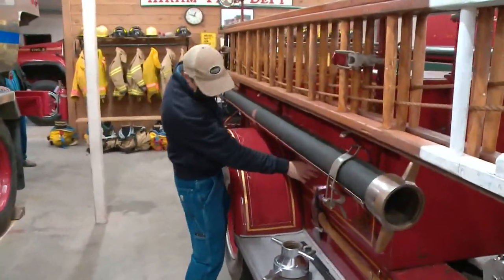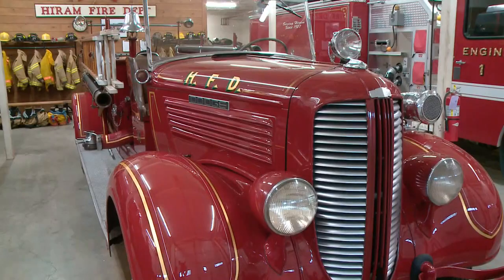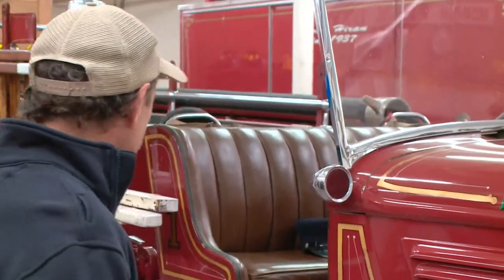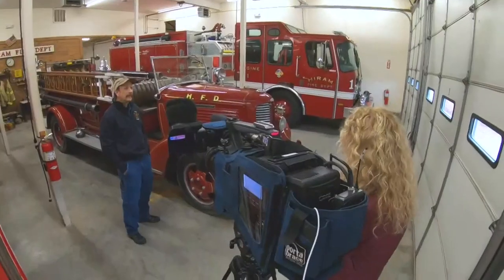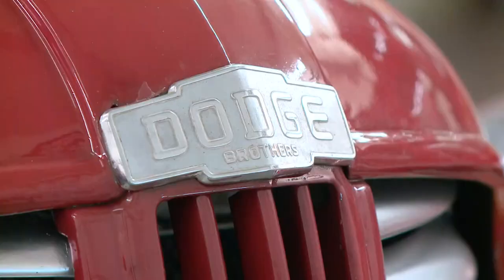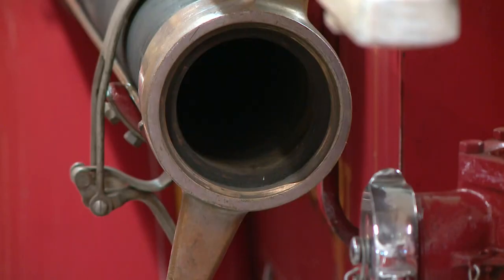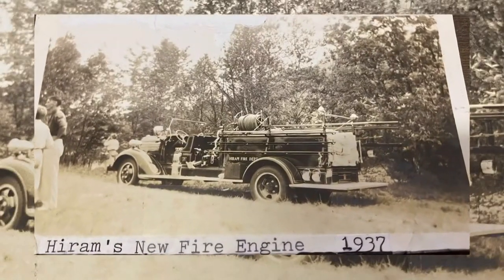This is the original lettering — it's all gold leaf, original hoses, original ladder. Tucked away in the heart of Hiram is this gem. This is a '37 Dodge that's been with the department since day one. Bruce Pyburn, Hiram's fire chief, proudly shows off the town's first fire truck, purchased in 1937, the same year the Hiram Fire Department was started.